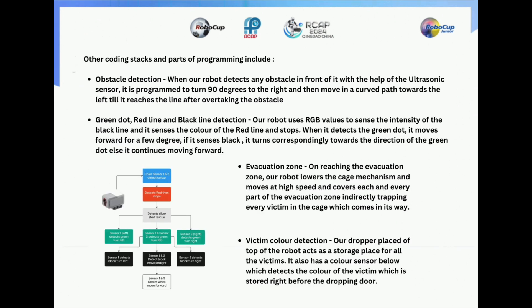Other coding stacks and parts of programming include obstacle detection: when the robot detects any obstacle in front of it with the help of the ultrasonic sensor, it is programmed to turn 90 degrees to the right and then move in a curved path towards the left until it reaches the line after overtaking the obstacle. For green dot, red line and black line detection: our robot uses RGB values to sense the intensity of the black line and senses the color of the red line and stops. When it detects the green dot, it moves forward for a few degrees, and if it senses black it turns correspondingly towards the direction of the green dot, else it continues moving forward.